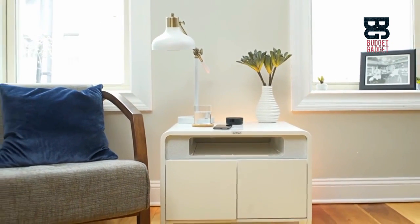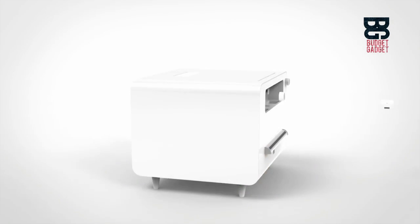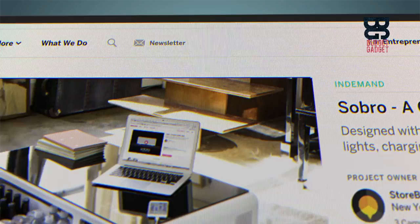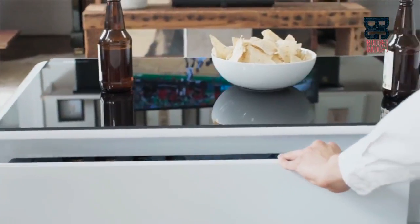This is the Sobro Side Table, the next generation of furniture designed for your connected lifestyle. Packed with tons of smart features, the Sobro Side Table is the ultimate upgrade to your bedroom or living room. Thanks to the support of over 2,000 backers, we successfully shipped the Sobro Coffee Table last October.